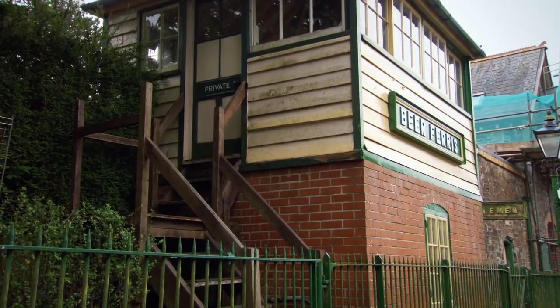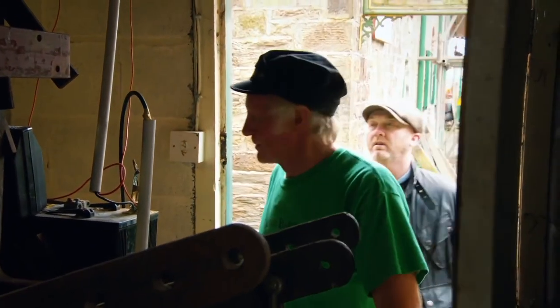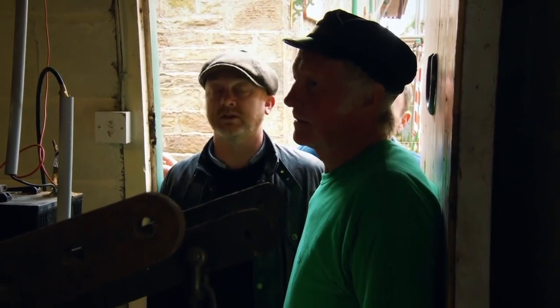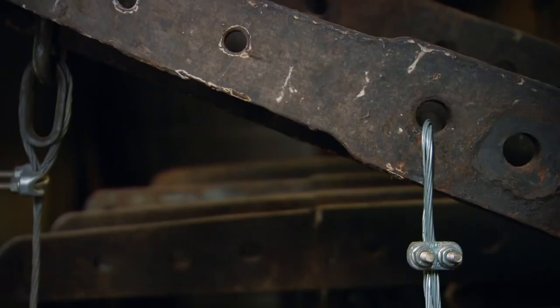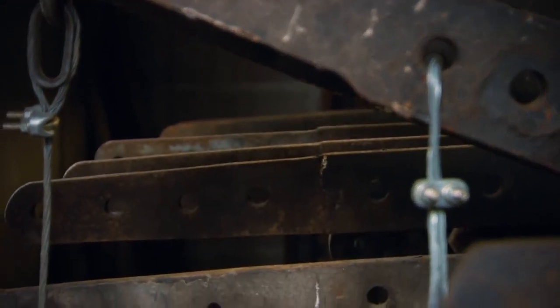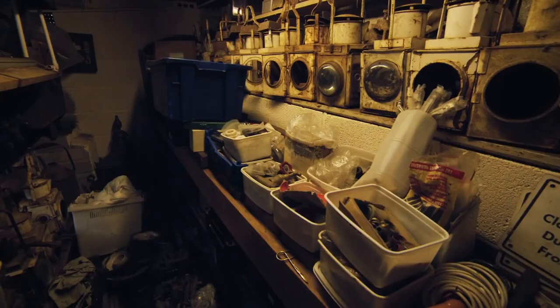And we have a working signal box here. Oh I see. Oh my god - T have you seen this? It looks like something from Heath Robinson, doesn't it? But it is Victorian ingenuity - pulleys and wires and weights. Have a look around in here? Yeah of course, if you can get in and out.